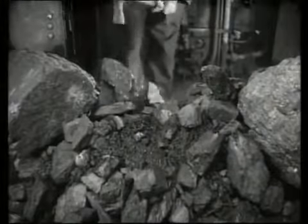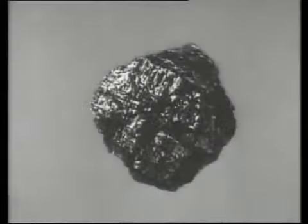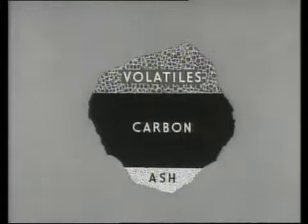For combustion, coal and air are needed. In a lump of coal, in every ten parts, one part is ash which will not burn. Six parts are carbon, which burn directly to provide half the heat that the coal gives out. The other three parts are volatile matter, which, when heated, turn to invisible gases. As the gases burn, they provide the other half of the heat in the coal. The parts are mixed, but it is easier to see what goes on if they are separated.